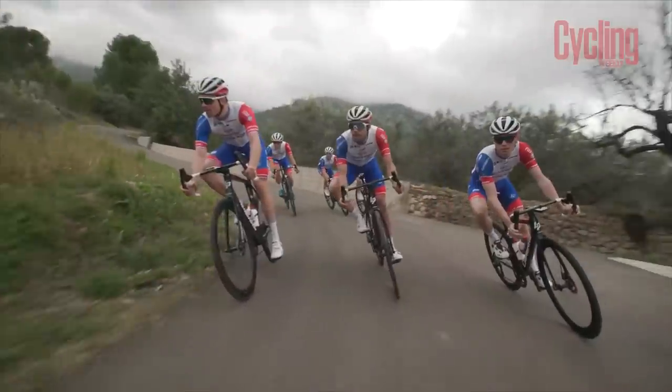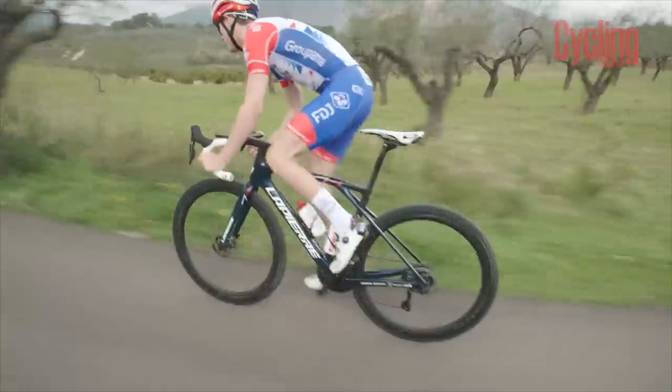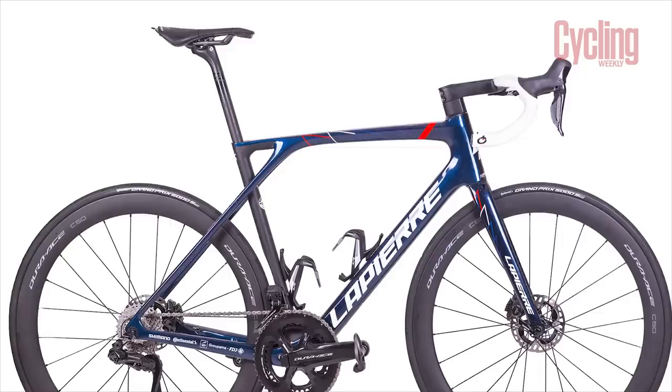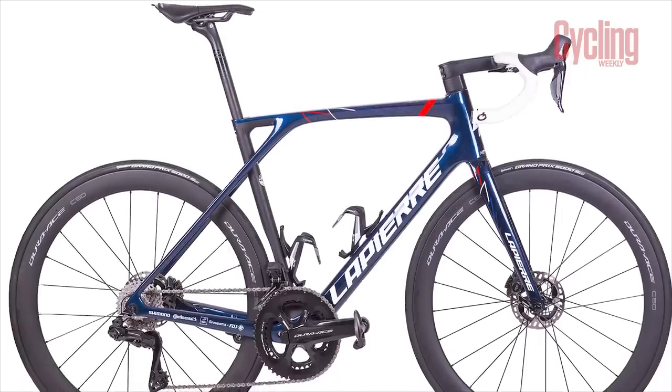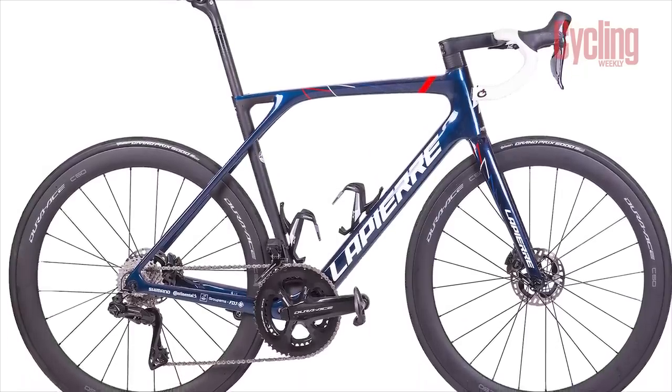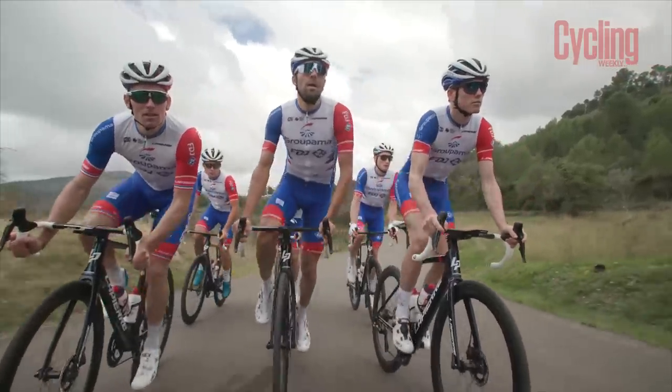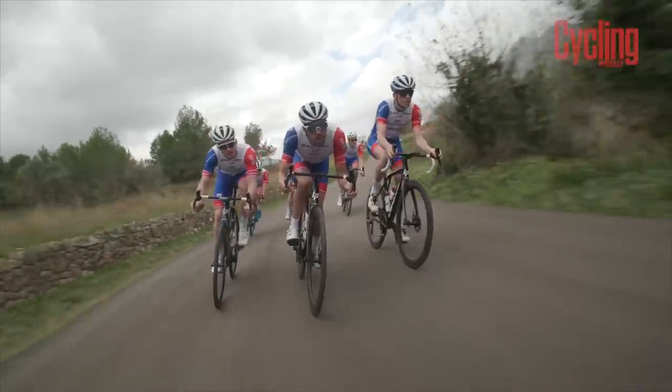True to form, the French squad will continue to ride French bikes from Lapierre — the Aircode DRS for the fast stages and the Xelius SL for the hilly ones. These bikes will be fitted with Shimano Dura-Ace groupsets and wheels, wearing Continental rubber, Prologo saddles and Garmin head units. They'll be hoping this setup can take them to the top step after a fairly lackluster 2021.